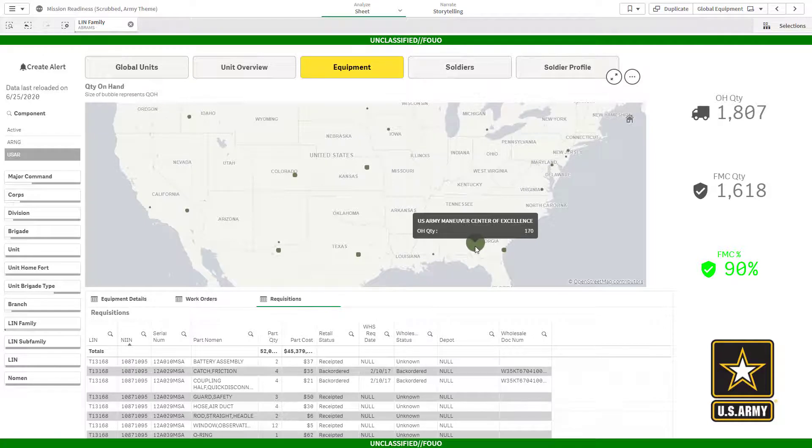It looks like we have a healthy quantity of tanks located at Fort Benning. I hope this gives you a much better insight into how you can use Qlik to gather data from multiple logistics data sources, quickly drill down into problem areas, and take action to improve your numbers.